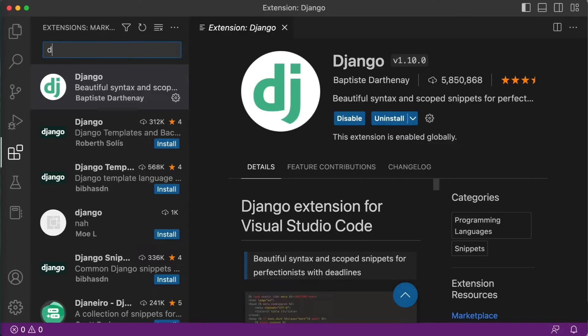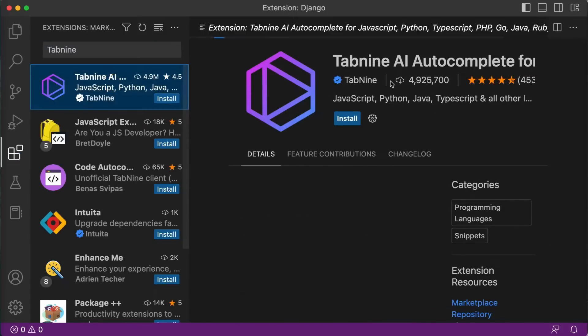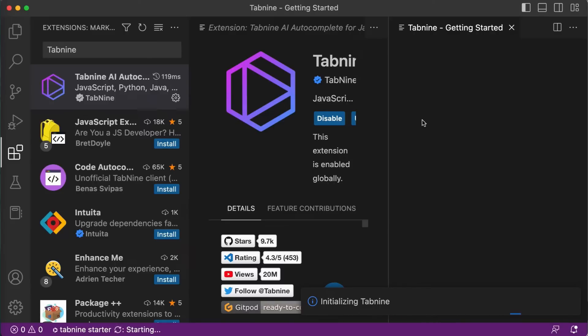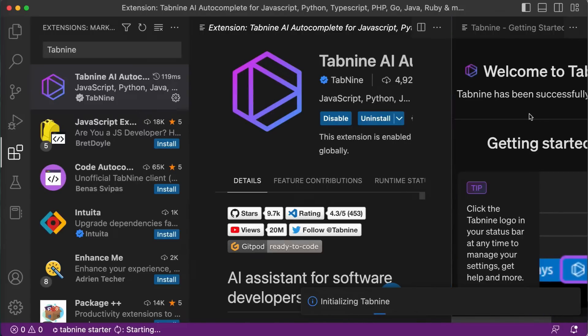Now let's install another extension which is Tabnine. Select the first one and install. Tabnine is an AI-powered autocomplete plugin for Visual Studio Code that provides suggestions for coding as you type. It uses machine learning to predict the next word or line of code based on the context of your code, which can save time and improve accuracy. Tabnine supports multiple programming languages and is highly customizable, allowing you to tweak its behavior to suit your preference. Tabnine is now installed.